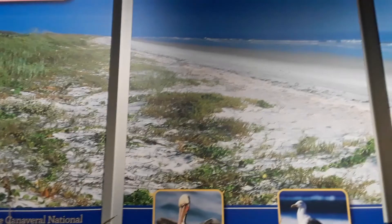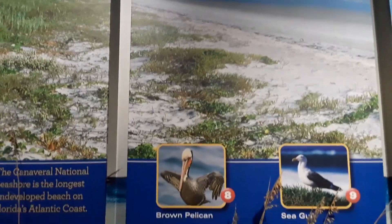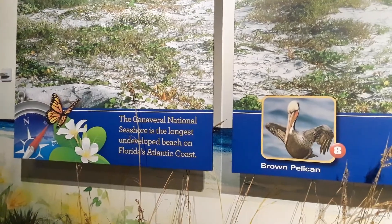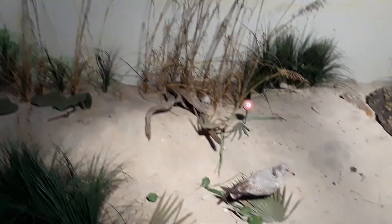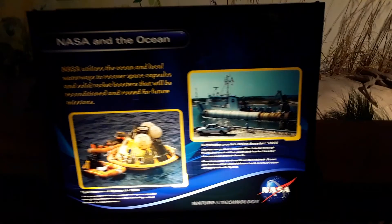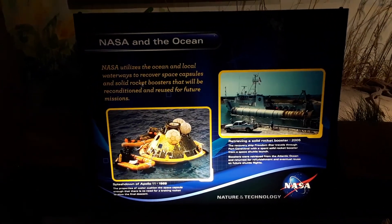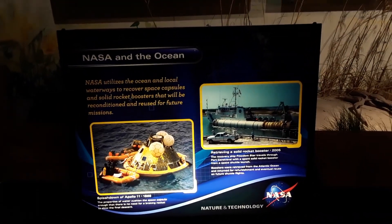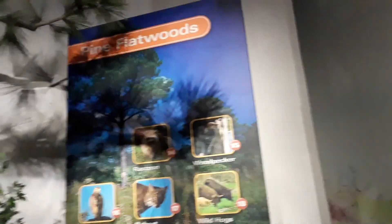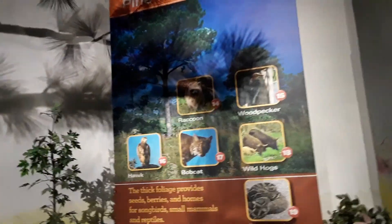This is what the Florida beaches look like. The Canaveral National Seashore is the longest undeveloped beach on Florida's Atlantic coast. It's just another panel here if you want to freeze frame and look at it. The Pine Flatwoods — we've got raccoons, the hawk, the bobcat, which we've seen at the compound.